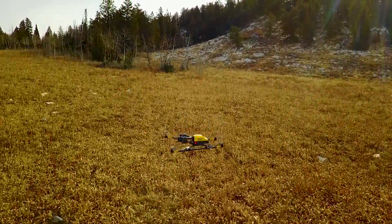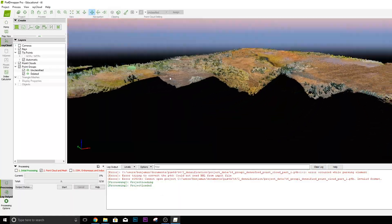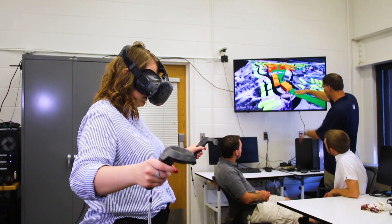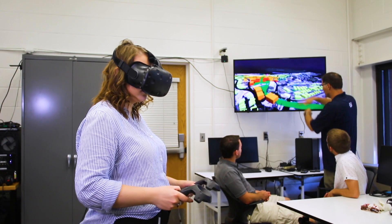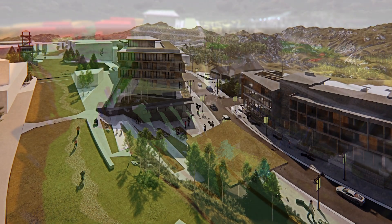We did this by first mapping the mountain with Intel drones and then manipulating the data in a virtual environment using the power of the i9 series processor. Then we're able to merge the physical and digital worlds so there are no limits to designing and developing livable communities.